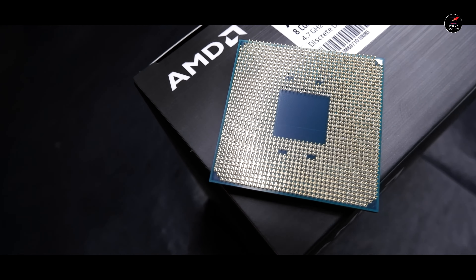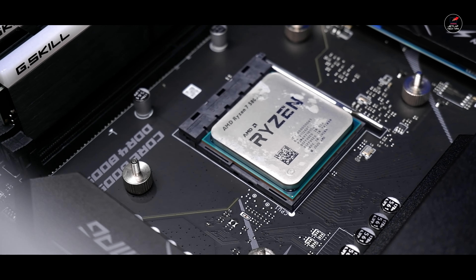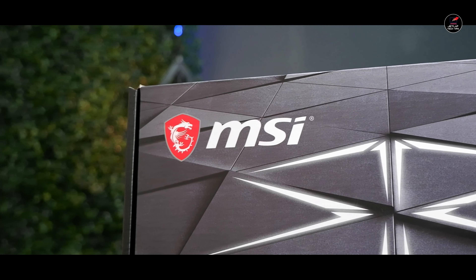L3 cache memory around 32 MB की इसमें देखने को मिलेंगी और अगर default TDP की बात करें तो वो 105 Watt का देखने को मिलेगा। इसके लिए एक AM4 based socket है जो AMD की Zen 3 architecture पर based है।